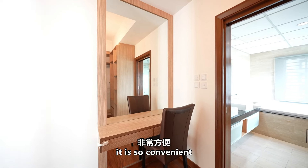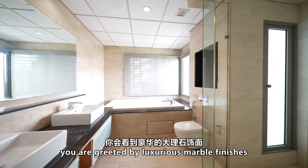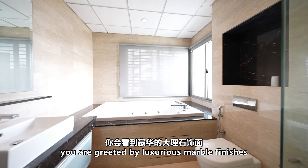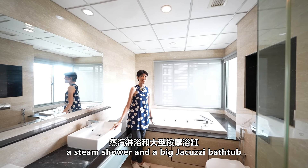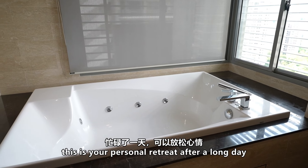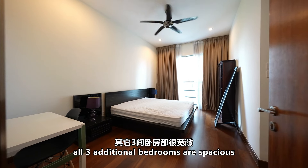Stepping into the master bathroom, you are greeted by luxurious marble finishes with dual basins, a steam shower, and a big jacuzzi bathtub. This is your personal retreat after a long day.